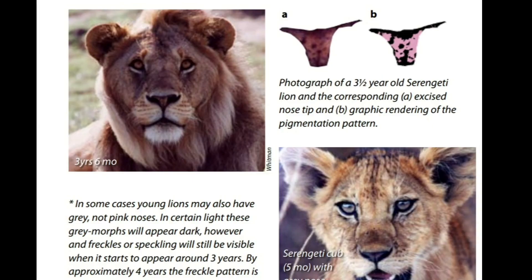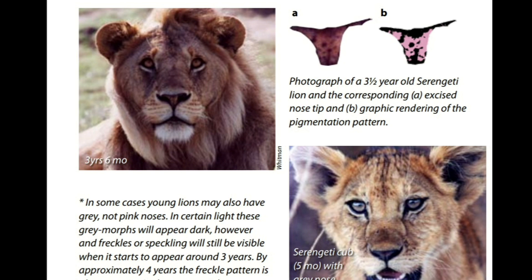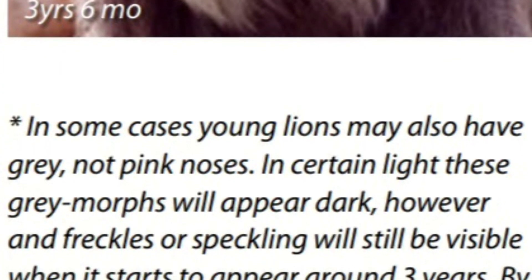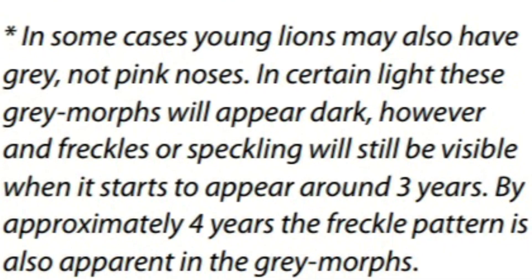One thing worth mentioning is that there have been a few instances where young cubs or sub-adults have been recorded to possess a black or dark nose. It doesn't usually happen, but it can. As of right now, the reason remains a mystery. But the concept of cubs or sub-adults having a black nose is actually false — turns out they're actually grey in colour. In certain lighting it can appear black, but it isn't actually black. It's just grey, but with no pigmentation.